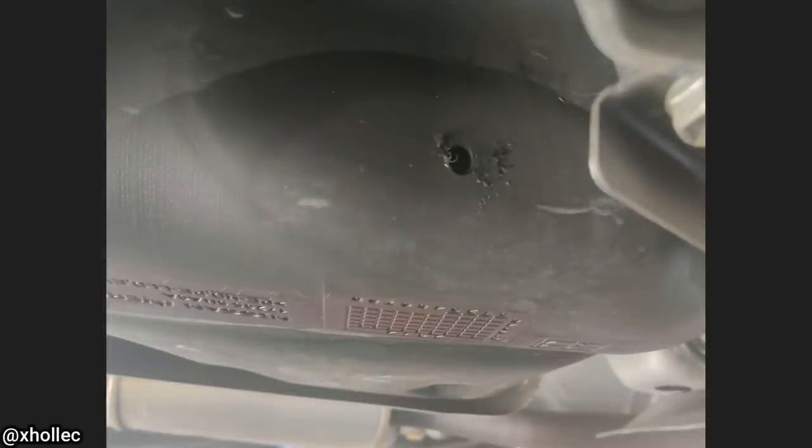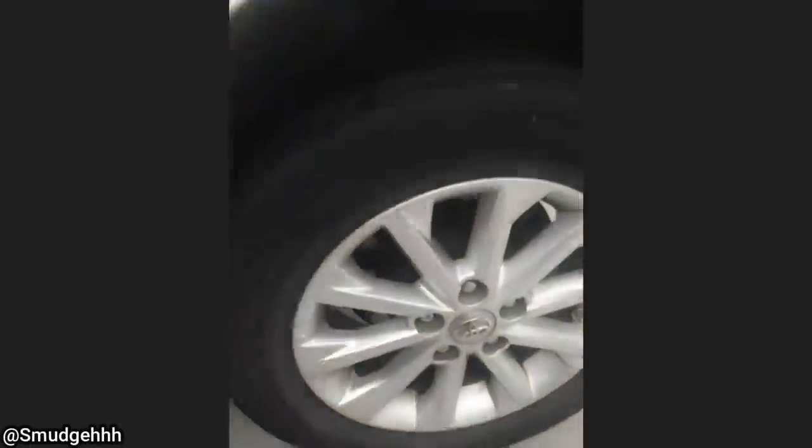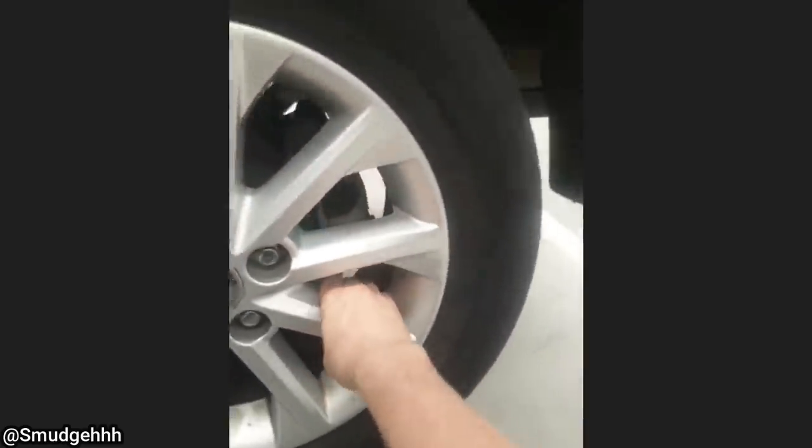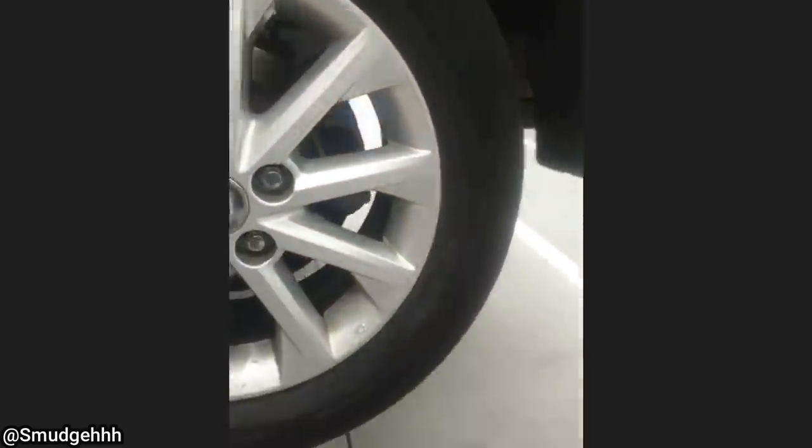Someone stole gasoline out of this customer's gas tank on their brand new SUV they just bought. And this customer came in because they said the shop forgot to tighten their wheel properly the last time it came in for a service three weeks ago.